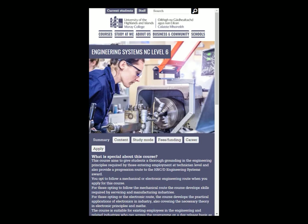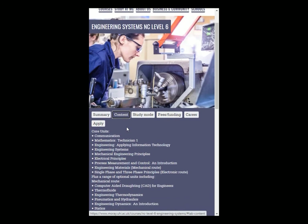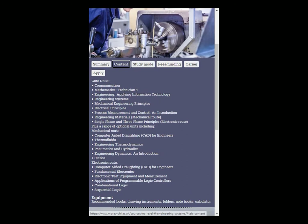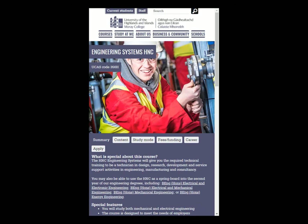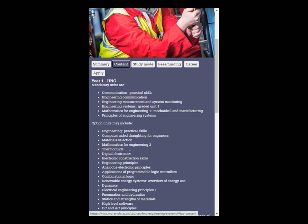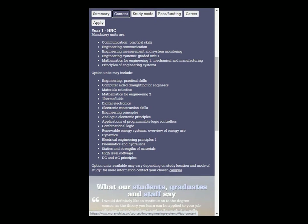At NC Level 6, you can study the electronic stream of engineering systems. This course will allow you to gain knowledge in engineering systems, processor control, electrical power, and the fundamental maths and communication skills you need to work in the technology sector. The HNC in electrical engineering is your route to studying electronics in higher education. You'll be given the opportunity to study systems monitoring, electronic testing, and three-phase systems — along with maths and communication — which will allow you to move into an engineering career or take your study further still.